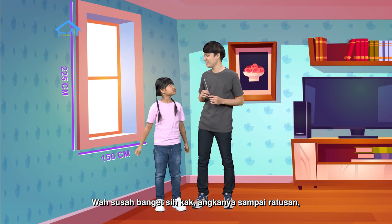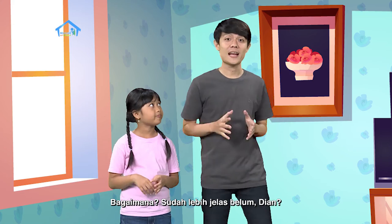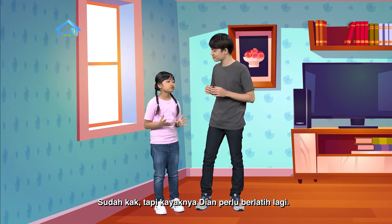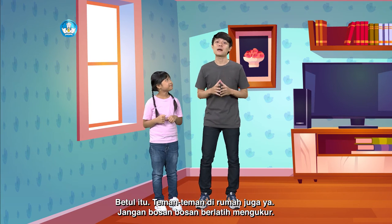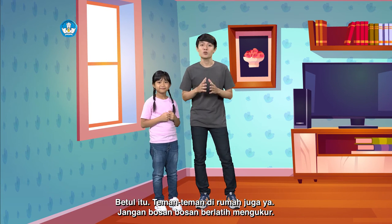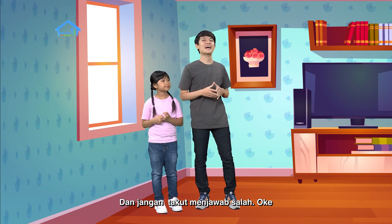Wah, susah banget sih kak, angkanya sampai ratusan. Bagaimana? Sudah lebih jelas belum, Dian? Sudah, kak. Tapi kayaknya Dian perlu berlatih lagi deh. Betul itu. Teman-teman di rumah juga ya, jangan bosen-bosen untuk berlatih mengukur. Dan jangan takut untuk menjawab salah. Besok kita belajar arah dan letak ya.